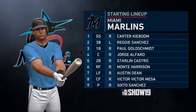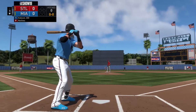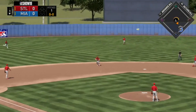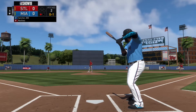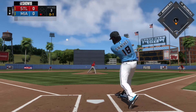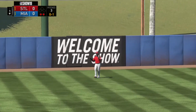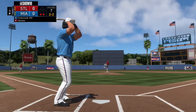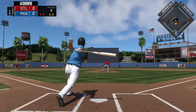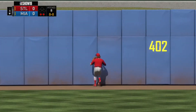The Marlins lineup will look a little something like this: Carter Kibum, Reggie Sanchez, Paul Goldschmidt, Jorge Alfaro, Starlin Castro, former Rookie of the Year Monte Harrison, Austin Dean, Victor Victor Mesa, and of course Sixto Sanchez. First pitch to Carter Kibum would be a little ground out towards shortstop DeJong. Reggie Sanchez then flies out to Marcelo Zuna for his first at-bat in that beautiful Marlins blue. Then Paul Goldschmidt on the 2-2 pitch skies one to center field — Bader will make the catch near the warning track, and that will end the first inning.